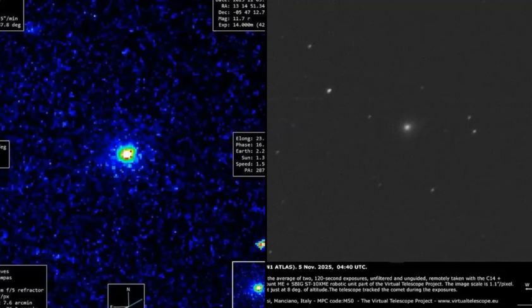This is Dabu7, and we've got some updates on 3i Atlas. As you can see in these images, it has no tail. This is something that stands out big time when compared to all the other comets that are here in the inner solar system right now.